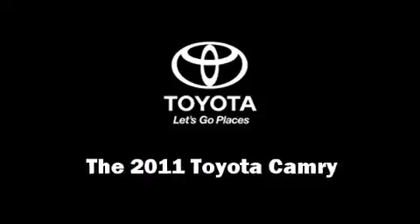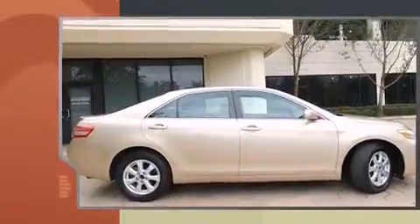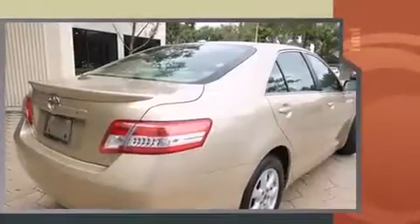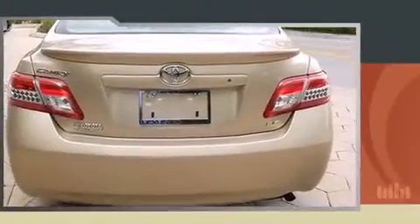Here's a great deal on a 2011 Toyota Camry. This four-door, five-passenger sedan has not yet reached the 20,000 mile mark. It features an automatic transmission, front-wheel drive, and a 2.5 liter four-cylinder engine. Toyota prioritized comfort and style by